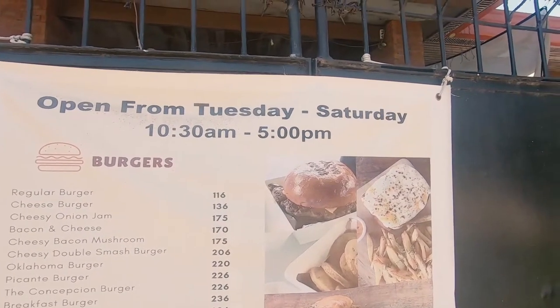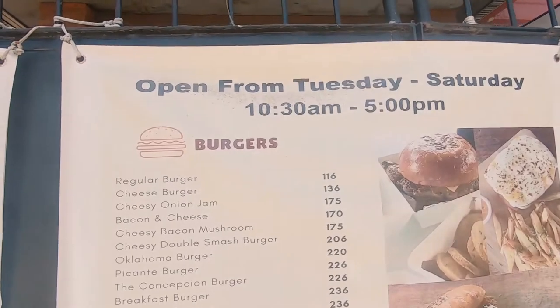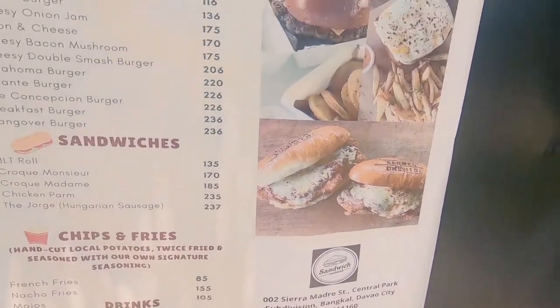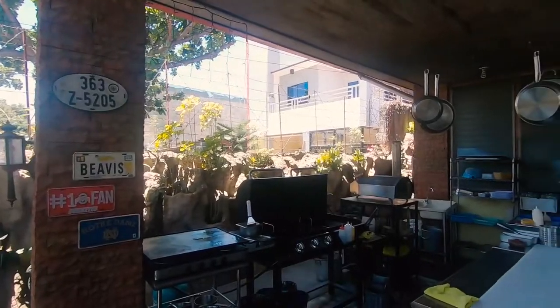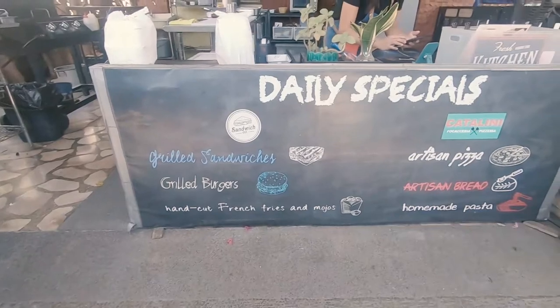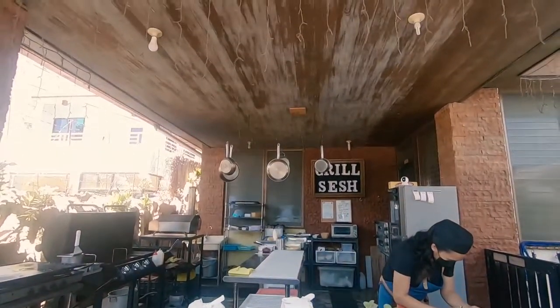They're open Tuesday to Saturday. They also have chips and fries. We finally got our food here. Next thing to do is find a cozy place to eat, because like I said, they don't have any dine-in.